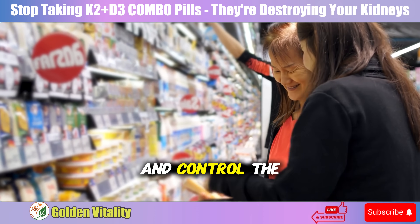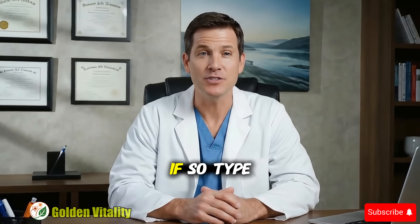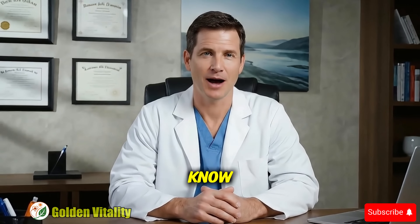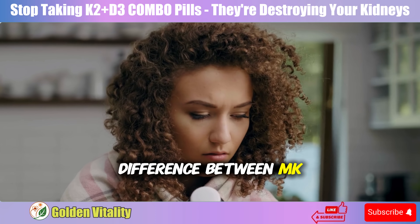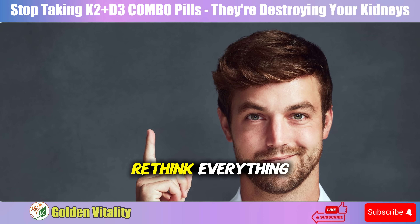Buy them separately and control the dosage precisely. But why is K2 so important? And what's the difference between MK4 and MK7? The answer will make you completely rethink everything.